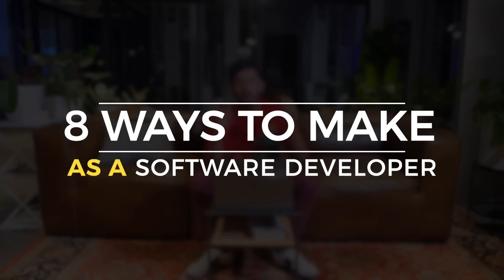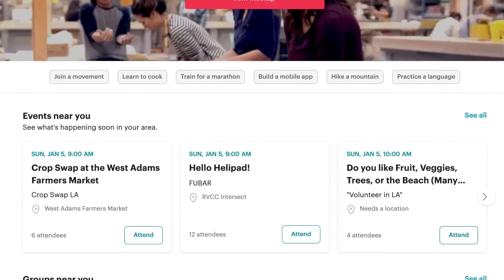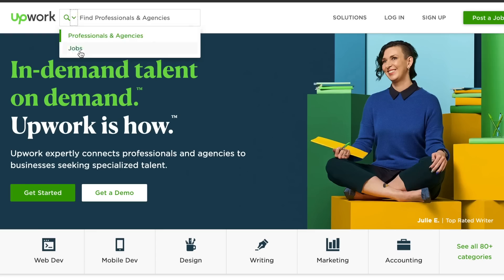What's up? In this video, we're gonna talk about eight ways to make money as a software developer. There are going to be some obvious tips, some not so obvious ninja tips, and then a little bonus tip at the end that I think you're actually really gonna enjoy, so make sure you stick around for that. With that said, let's jump right into it.